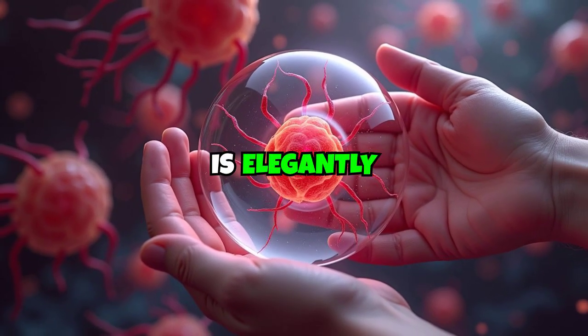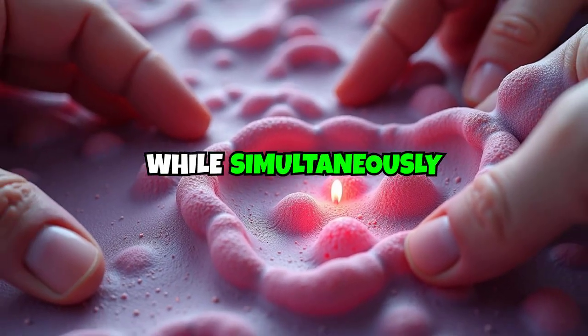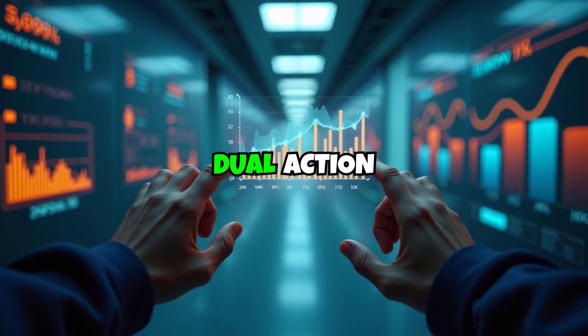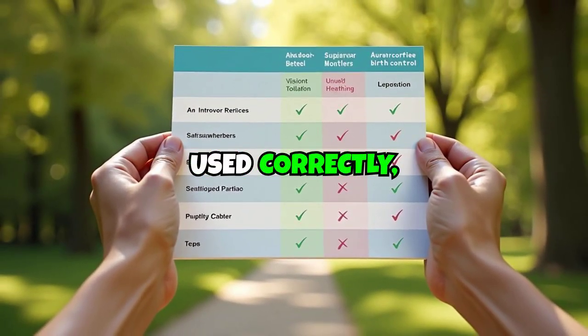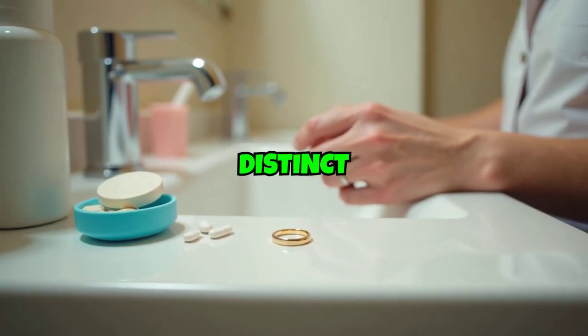The mechanism is elegantly simple. The hormones prevent ovulation while simultaneously thickening cervical mucus to block sperm penetration. This dual action provides over 99% effectiveness when used correctly, rivaling traditional birth control methods while offering distinct advantages.